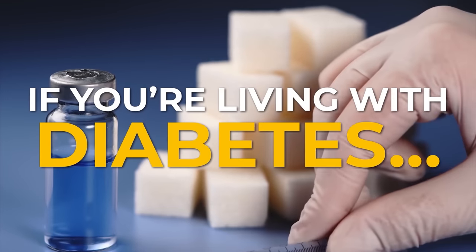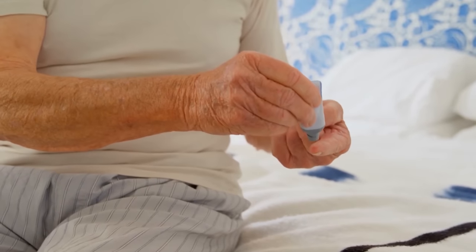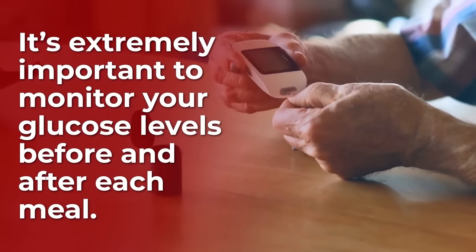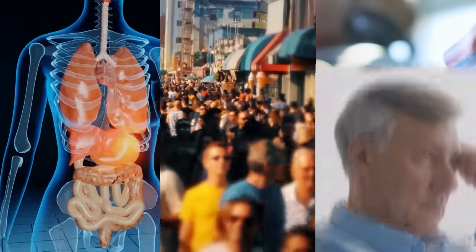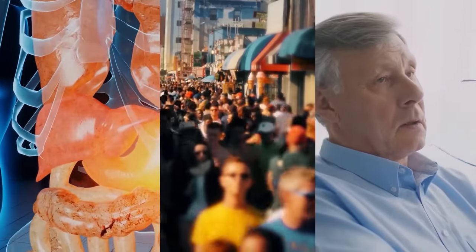If you're living with diabetes, you probably think about your blood sugar multiple times each day. If you're diabetic or even pre-diabetic, it's extremely important to monitor your glucose levels before and after each meal. But sometimes, it's your immune system, your environment, or even your stress which can cause a sudden spike in your blood sugar.